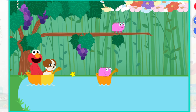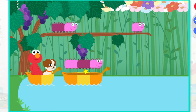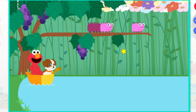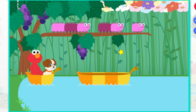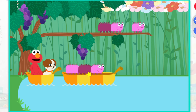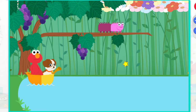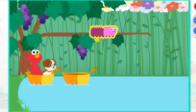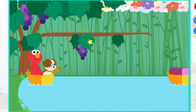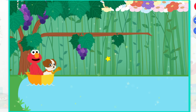Woo-hoo! See which caterpillars fit inside. Catch you later, caterpillar. Come on, let's keep fitting caterpillars into boats by size. Some of these boats can hold more. Bon voyage. You did it. You got all the caterpillars across the puddle.